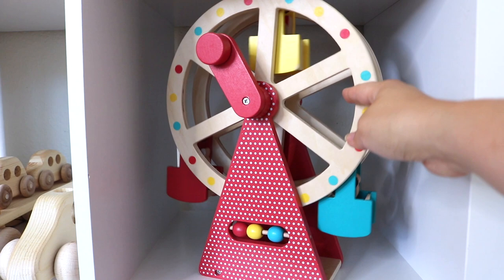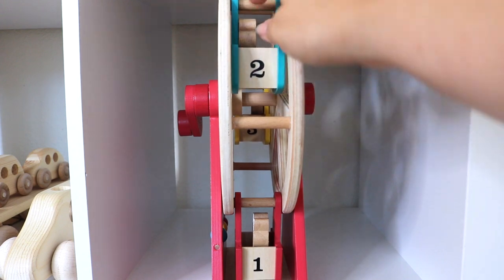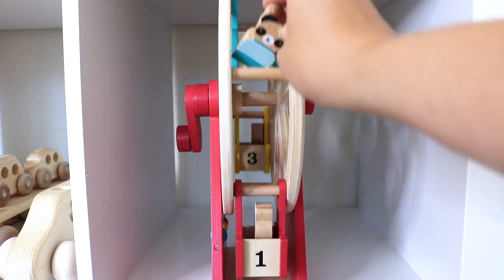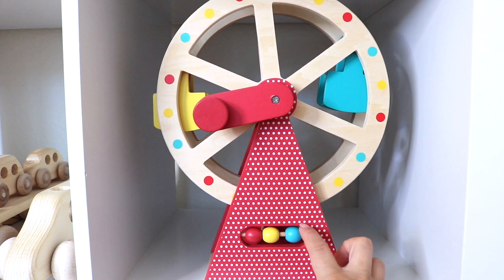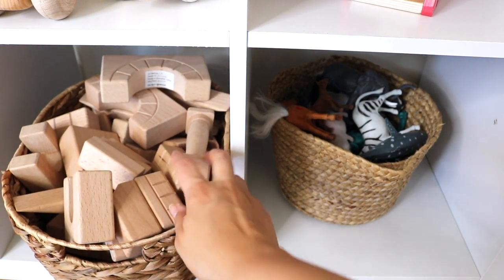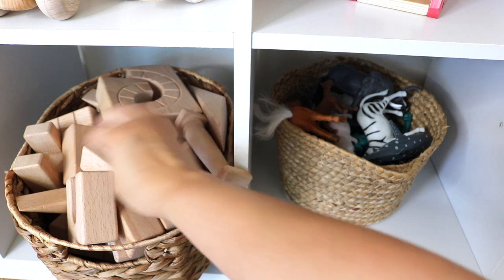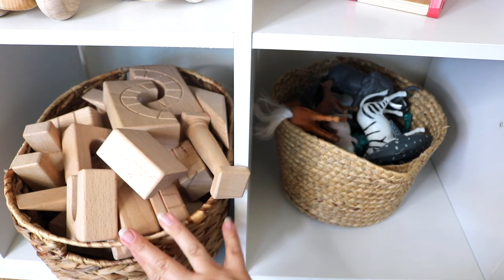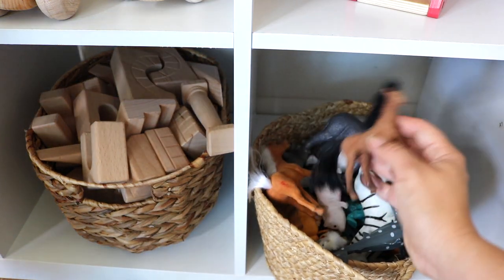The Petite Collage ferris wheel carnival toy comes with three wooden animal characters. My toddler loves to put her tiny peg dolls in here as well, and although this toy is more for toddler age, all my children enjoy playing with it. Another block set, this one from ECR4Kids — the architectural set — is a nice addition to our block play because of the pillars and different shaped roof pieces for buildings and houses. We also use these for marble runs.